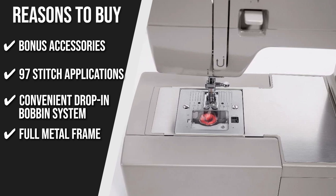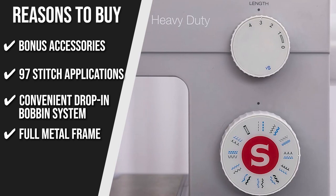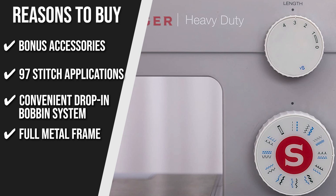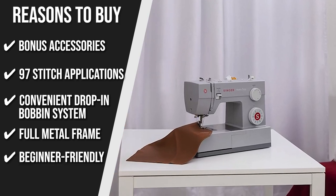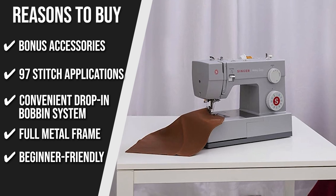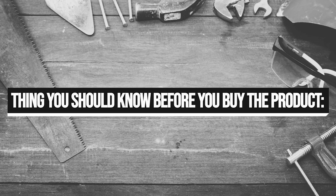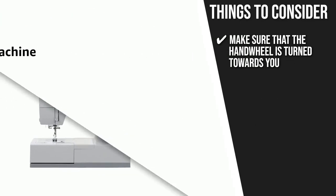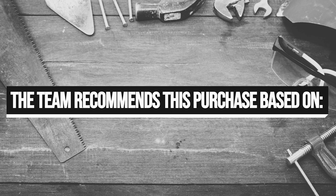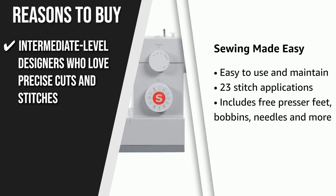Full Metal Frame: metal makes up the machine's internal frame, ensuring long-term durability and consistent stitching. Beginner Friendly: threading guides on the machine's top are simple to follow, perfect for beginners. Make sure the handwheel is turned towards you for a safer sewing process. The trusted Shopping Guide team recommends this for intermediate-level designers who love precise cuts and stitches.